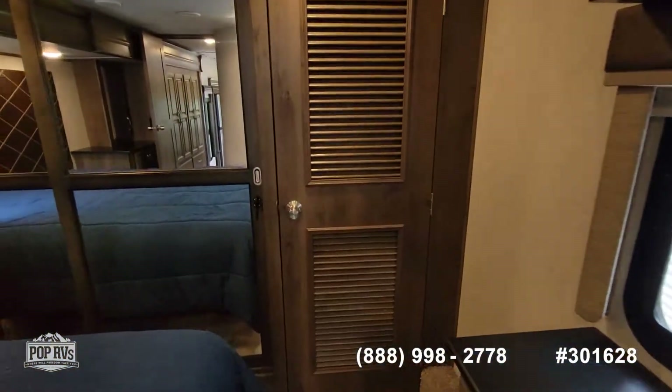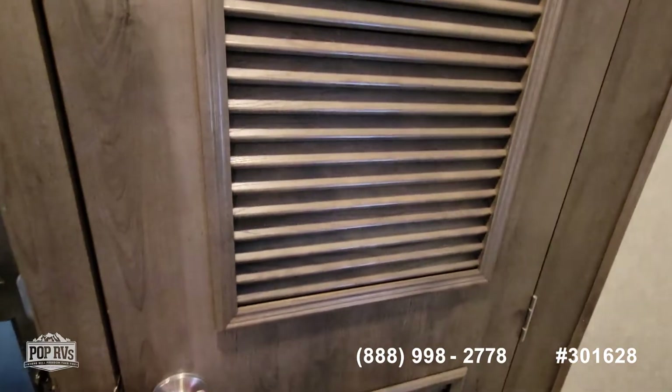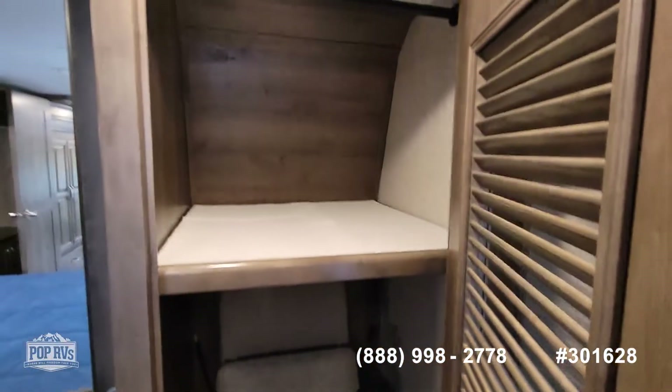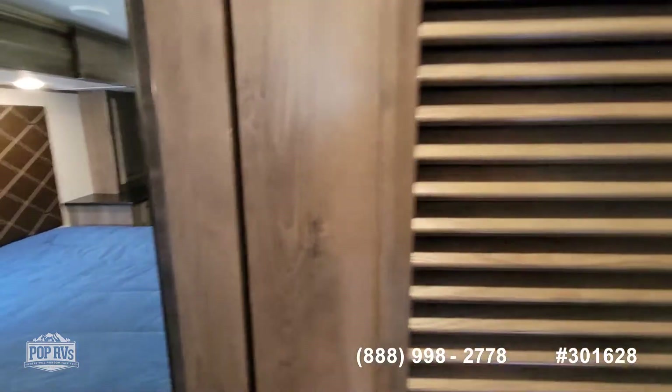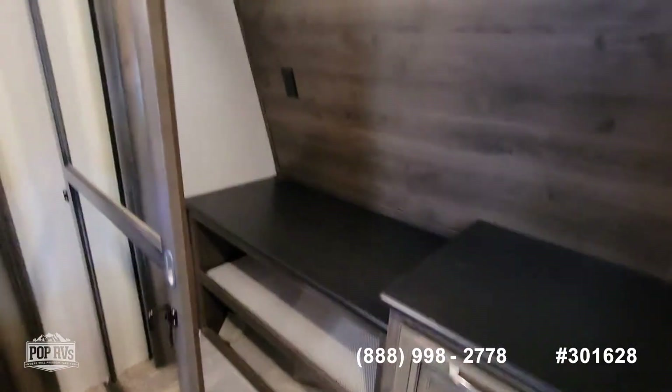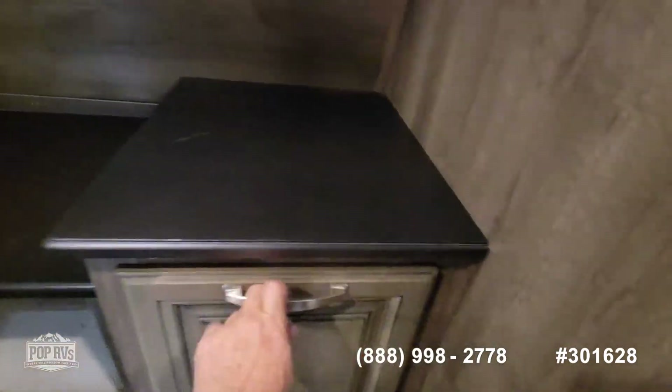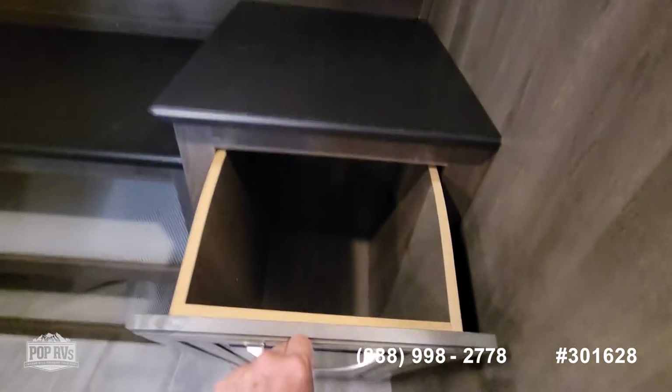Bedroom television. The larger closet here — there are your extra chairs for your dining table. Large closet, again with automatic light that comes on. Laundry chute or basket, whatever you want to call it.